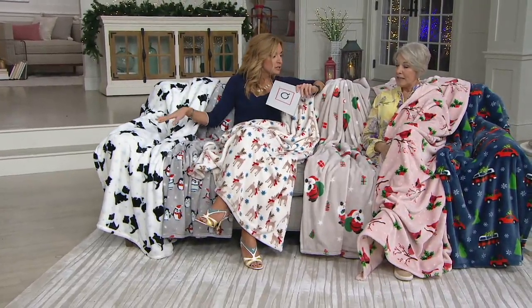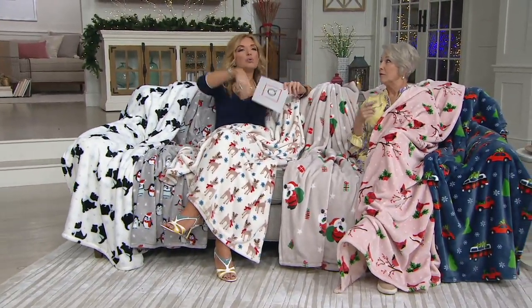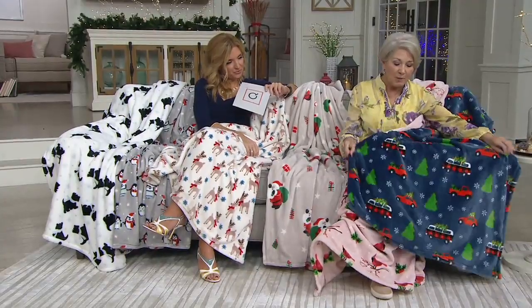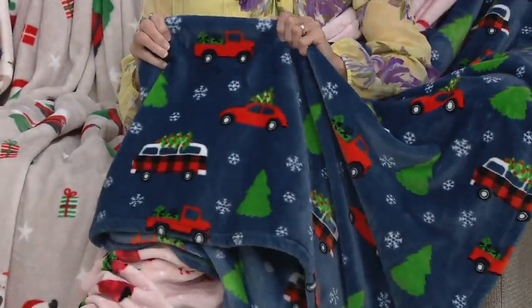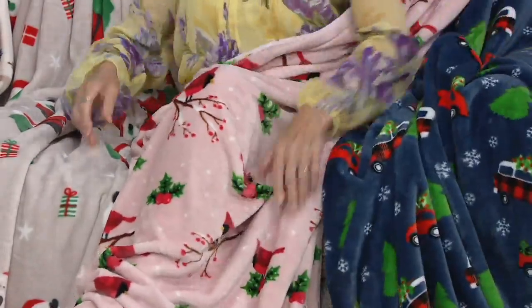These are the biggest and the thickest. We'll stand up and show it to you in a second. So let me start here — this is our navy and it is so much fun. It has a plaid VW bus, it's got a red car, it has a red truck, of course with trees and presents in it. So that's the first one.